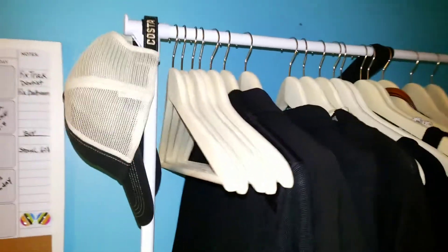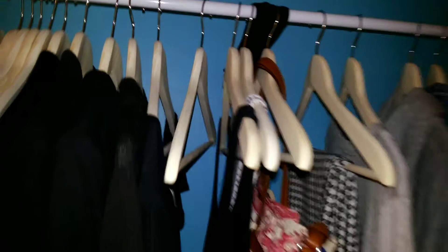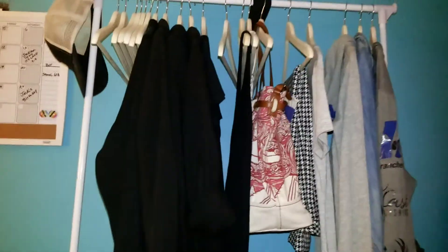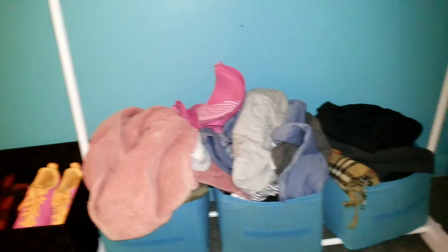My capsule wardrobe is looking pretty pitiful right now because I'm doing laundry — I've taken some pieces out and need to add some. I will do an update on the capsule wardrobe very soon. Those bins were also in the Dollar Tree haul, and I just have my shoes in the black bin over there.